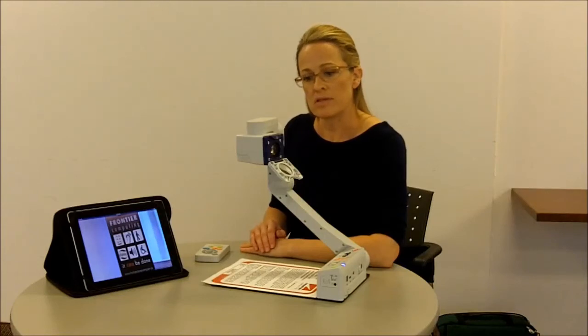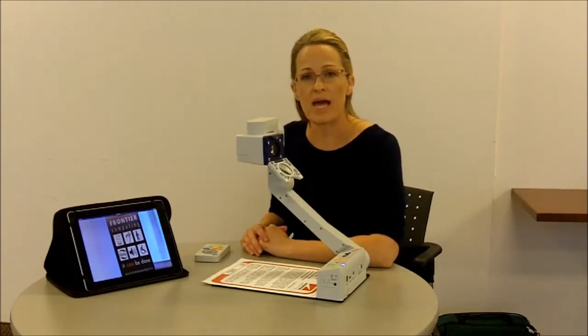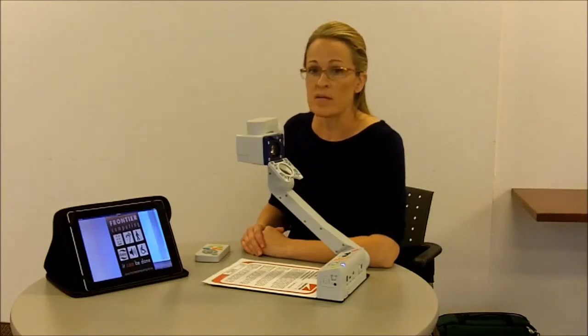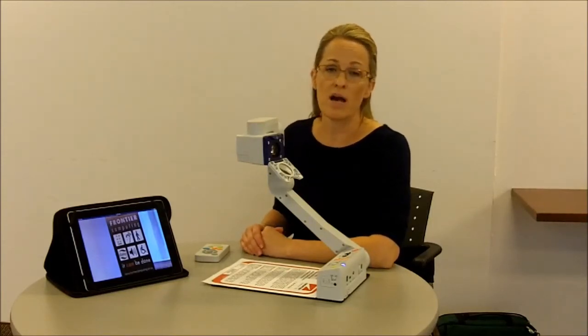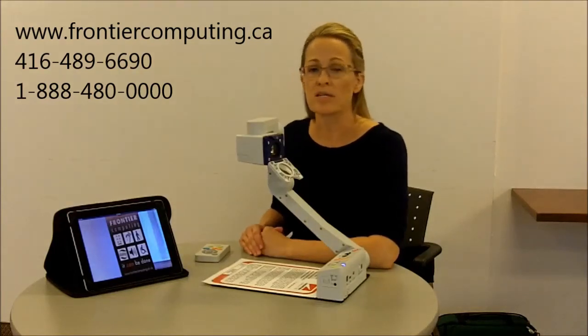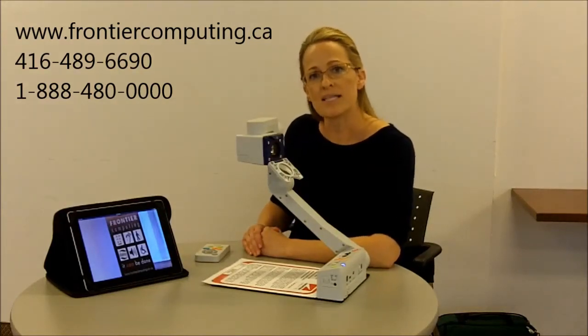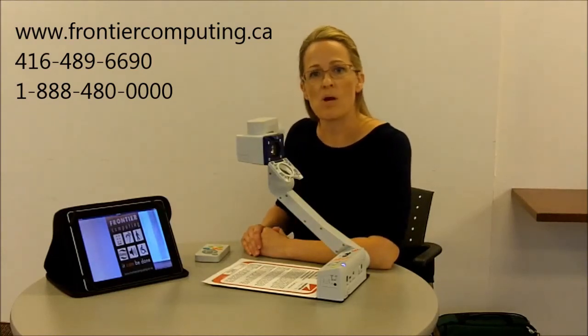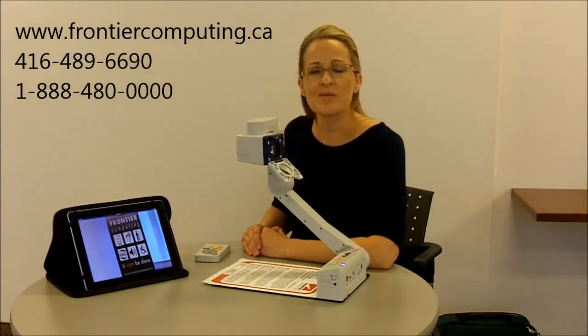It's an exceptional device. We're very happy to be carrying this at Frontier Computing. If you would like to receive any more information, you can contact us. Visit our website at www.frontiercomputing.ca, or call us at 416-489-6690 or 888-480-0000.